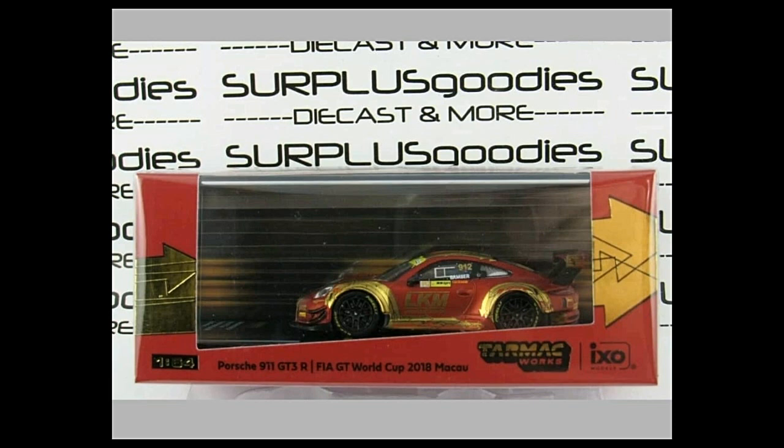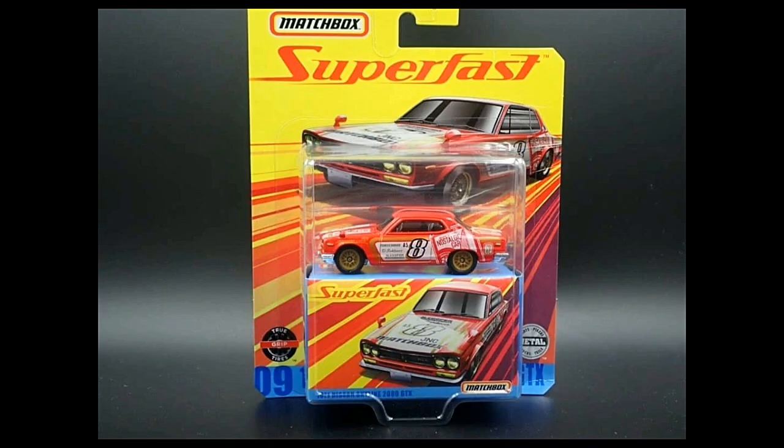Also from Surplus Goodies, there's the Porsche 911 GT3R, driven at the FIA GT World Cup back in 2018 in Macau. Good colors — red and gold — pretty awesome.